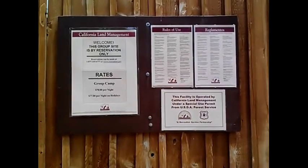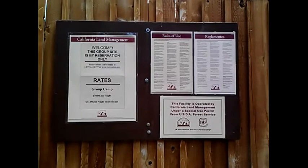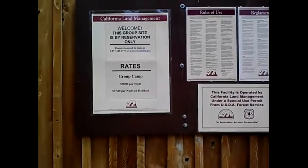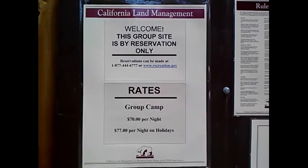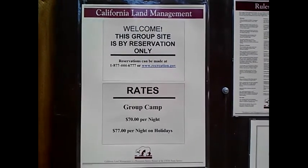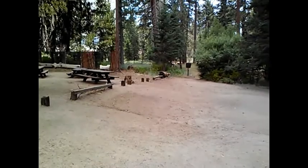Here's some signage. Maybe I can get close up to this so you can see where to go to make your reservations, and there are the costs and everything. You might want to pause the video to write this stuff down, or I could provide a link. This is Deer Group Camp, and I'm going to head further up the trail.